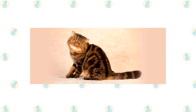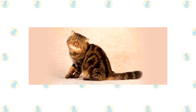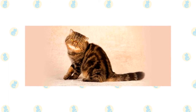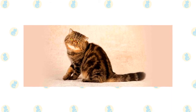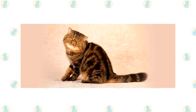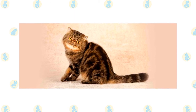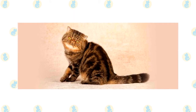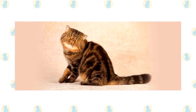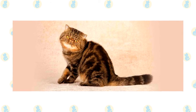In all respects but coat length, the Exotic shares the Persian's sweet expression and soft round lines. It has a large round head, large round eyes, a short nose, full cheeks, and small ears with rounded tips. The head is supported by a short thick neck and a deceptively sturdy muscular body — a type known as cobby. An Exotic's legs are short, thick, and strong with large round firm paws. The tail is short but proportional to the length of the cat's body.